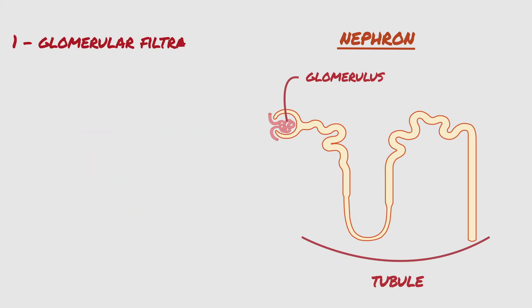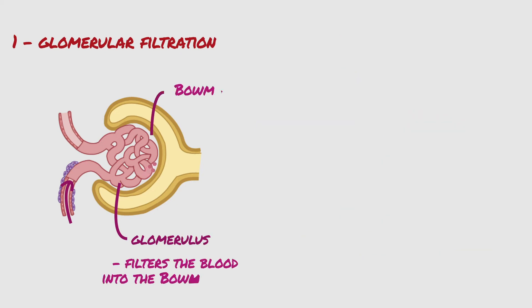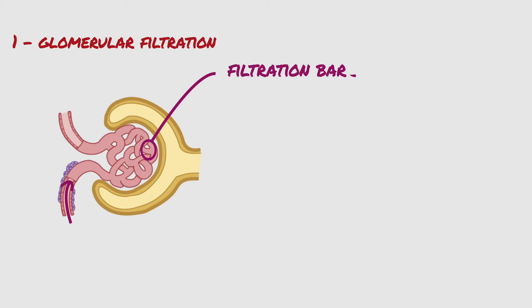The first step is glomerular filtration. As blood flows into each nephron, it enters a cluster of tiny blood vessels called the glomerulus, and this glomerulus filters the blood into the Bowman's space. The filtered product is called the glomerular filtrate.